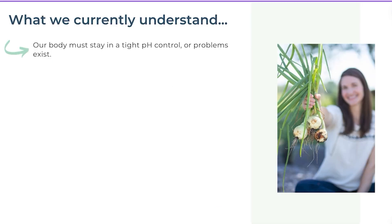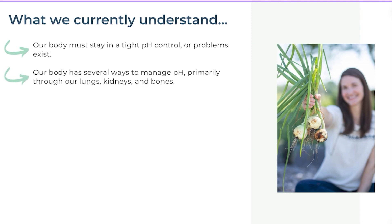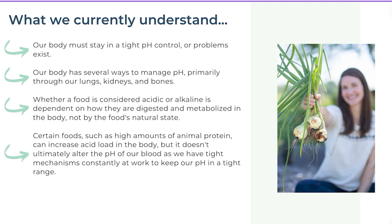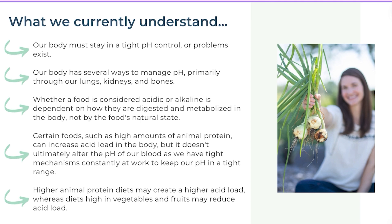To summarize what we currently understand: our body must stay in a tight pH control or problems will arise. Our body has several ways to manage pH — primarily through lungs, kidneys, and bones. Whether a food is considered acidic or alkaline depends on how it's digested and metabolized, not its natural state. Certain foods such as high amounts of animal protein can increase acid load, but this doesn't ultimately alter blood pH, since tight mechanisms are constantly at work.